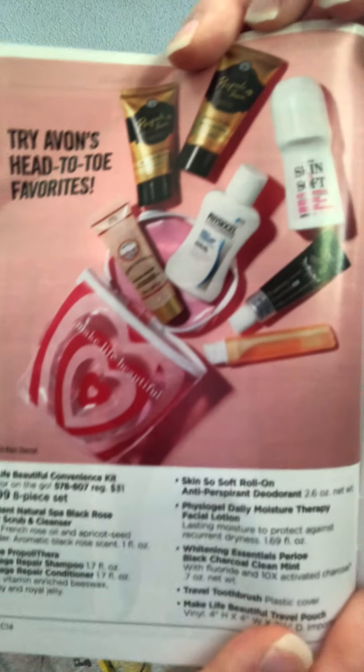If you order $40 worth of product you can get some additional deals for about $10. I had everything marked and then jumped ship on my plan, so bear with me. I'm just learning how to do this kind of video with a brochure.